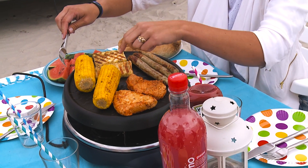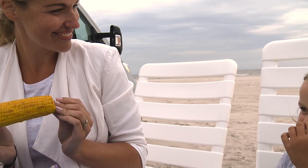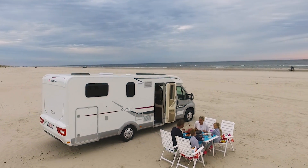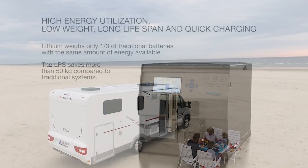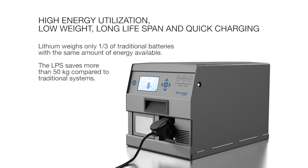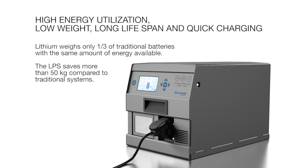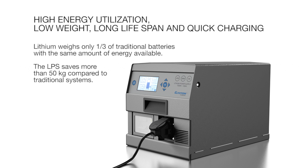Naturally, the system complies with the newest safety standards and includes a highly advanced control system for protecting against misuse and optimizing the system lifespan. Through lithium battery technology, we have designed a system with high energy utilization, low weight, and a long lifespan.